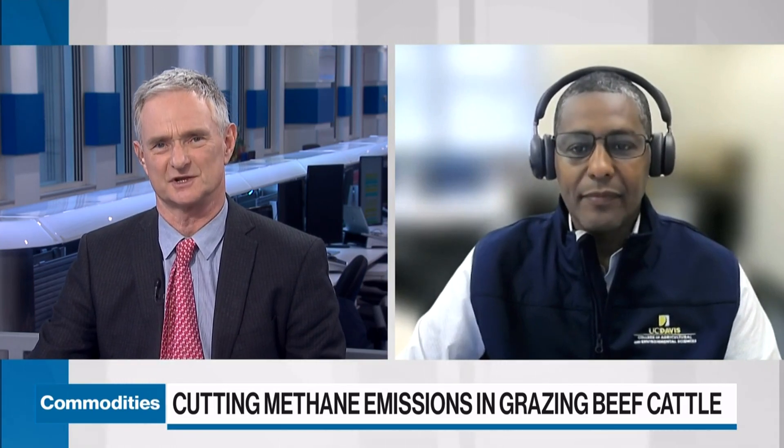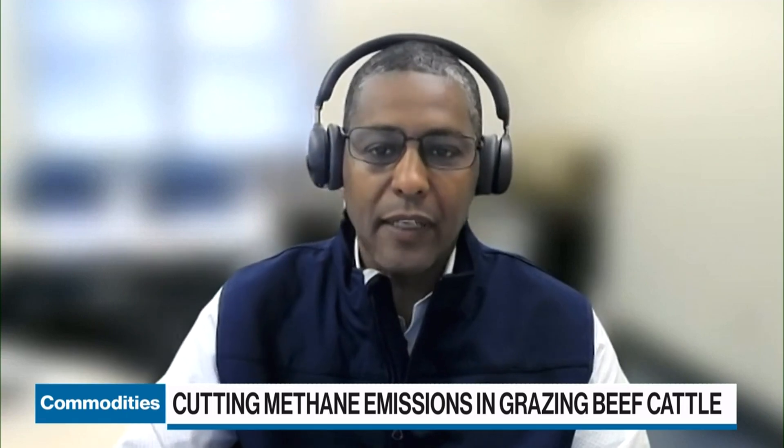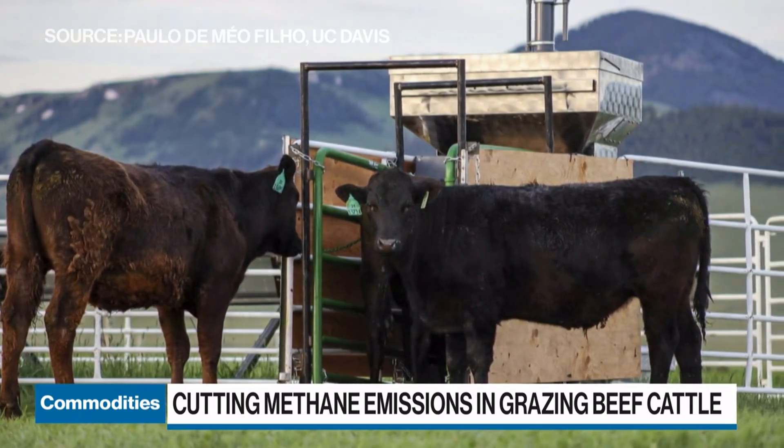But the animal is still able to digest the material in the same way? Yes, absolutely. There's no change in the animals and it works in all ruminants — cows, beef cattle, sheep, and goats. In all ruminants it works the same way. The animal will not be affected at all.